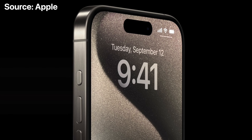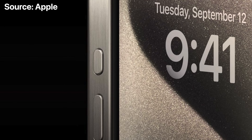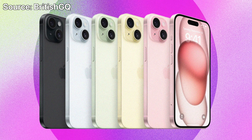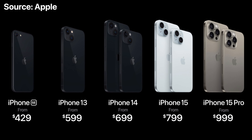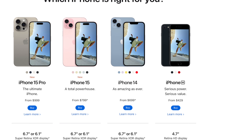I do think this leak is legit, but the fact we're getting an action button could signify we're not getting this anytime soon. If the SE4 was releasing in a few months in early 2024, I don't think it would get a feature that more expensive iPhones don't even have. So the fact it has an action button is evidence it's releasing in early 2025 instead. The regular iPhone 16 should get the action button by then, and the iPhone 14 by that point will be $599, so I can see the SE4 replacing that in the lineup — there will surely be a price increase for all these new features. There's no way it stays at $439.